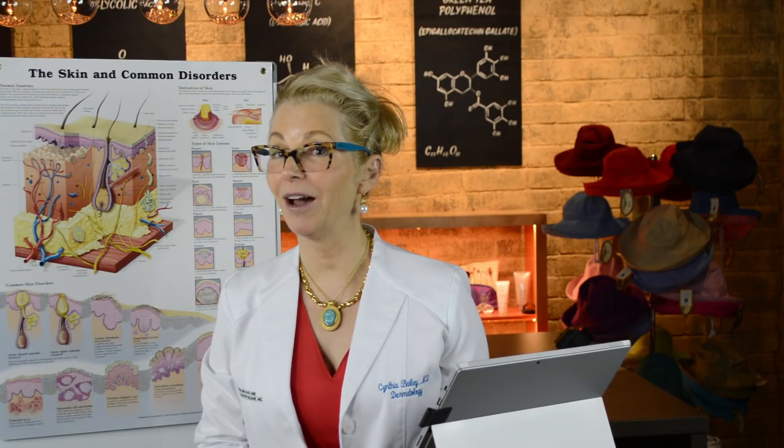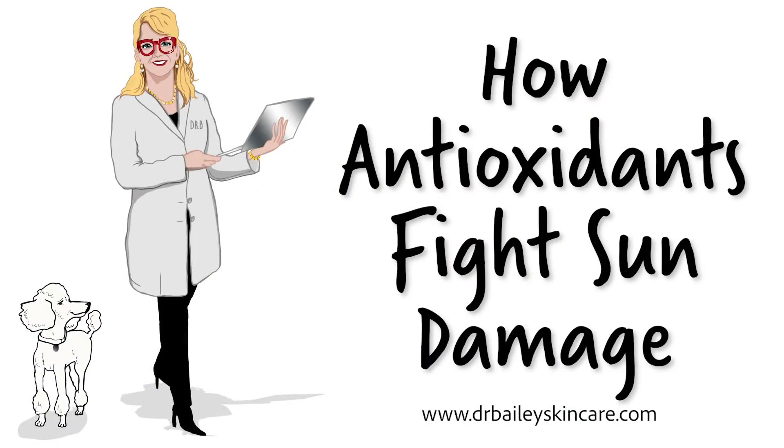Hi there, I'm board-certified dermatologist and skin wellness expert Dr. Cynthia Bailey, and today I'm going to talk about antioxidants, free radicals, and the summer sun.